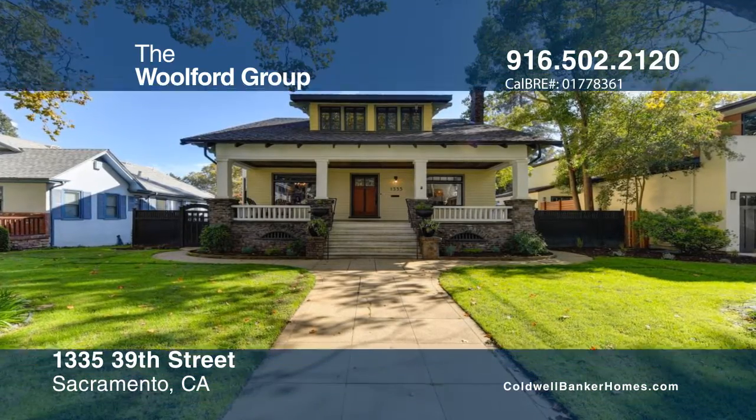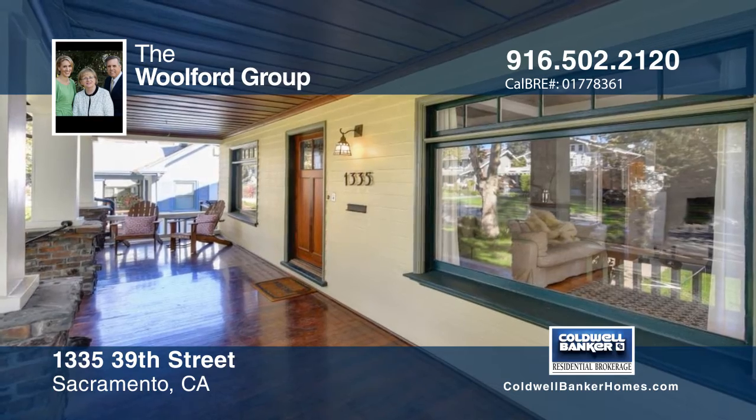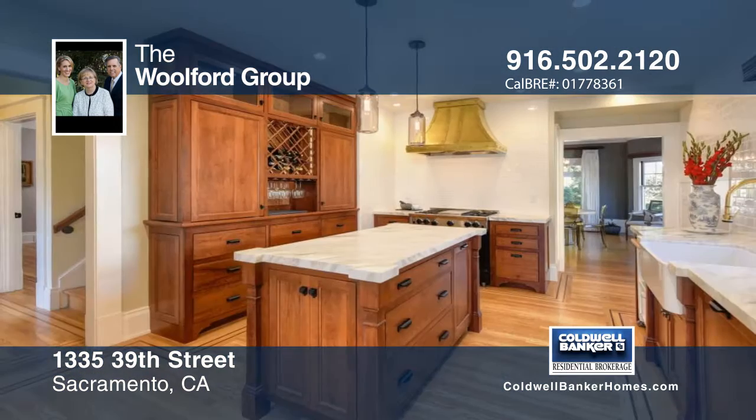An expansive front porch welcomes you to this 1905, 5 bedroom, 3 bath walk-up bungalow. Enjoy and appreciate the spacious public rooms exuding an old-world charm.